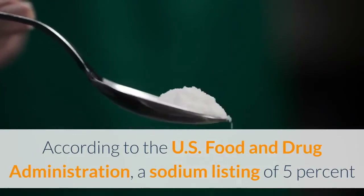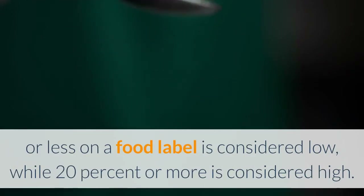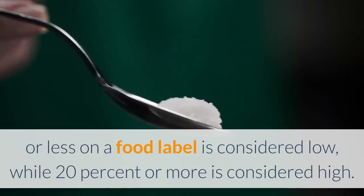According to the U.S. Food and Drug Administration, a sodium listing of 5% or less on a food label is considered low, while 20% or more is considered high.